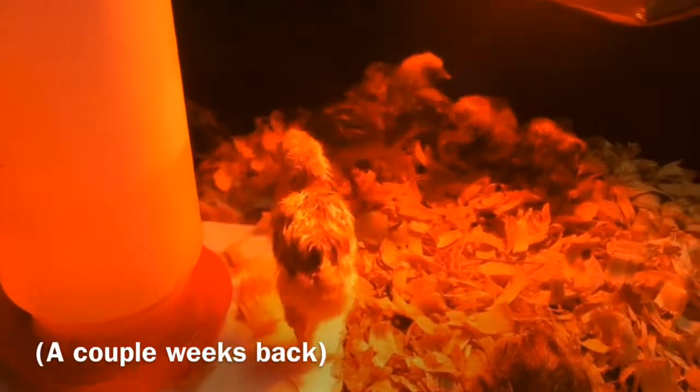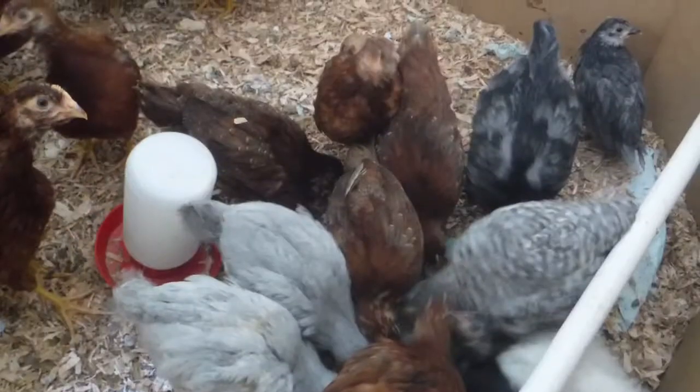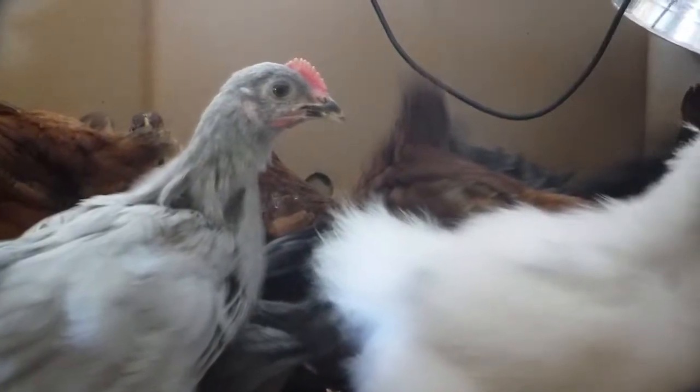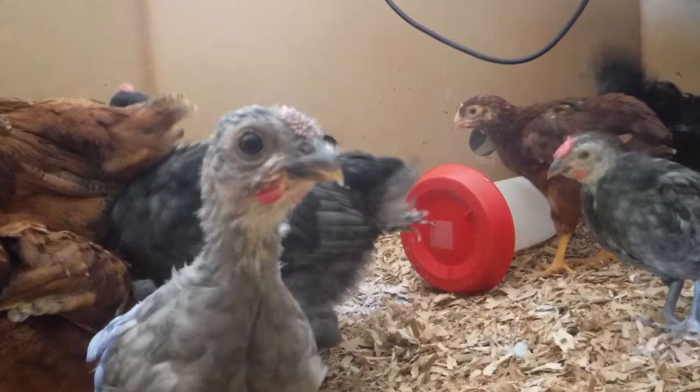Hello everyone, Alex here, and in today's video we're going to do another update about our chicks. What you saw there was from a couple weeks back when we had just taken the chicks out of the incubator. Sorry I haven't done an update video in a couple weeks — I went camping and had a lot of busy stuff to do.